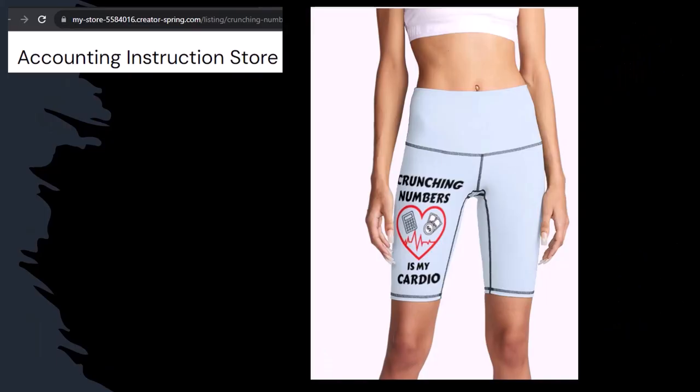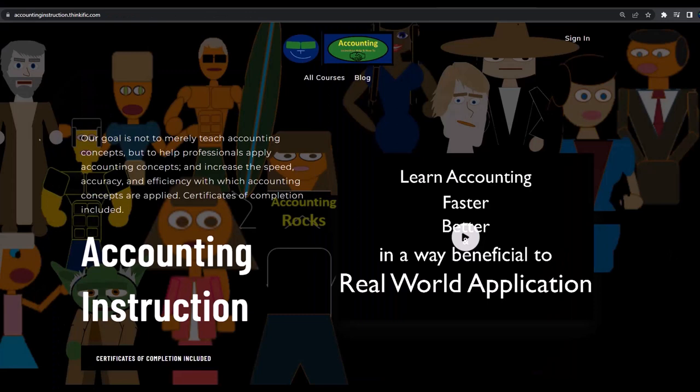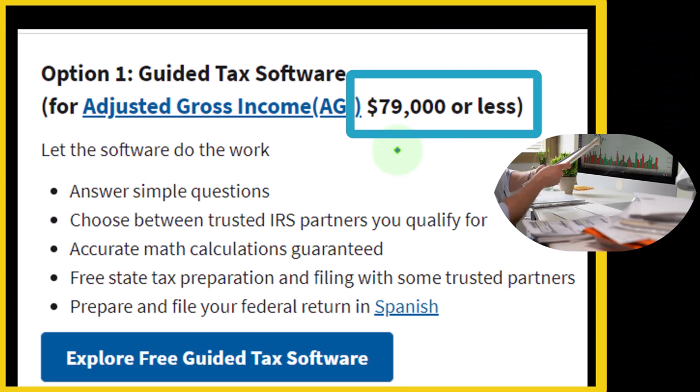We're sponsoring ourselves on this one. We have our 'crunching numbers is my cardio' product line. Subscribe, hit the bell, and buy some merchandise. If you would like a commercial-free experience, consider subscribing to our website at accountinginstruction.com or accountinginstruction.thinkific.com, where you might be able to get access to that software for free.